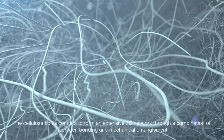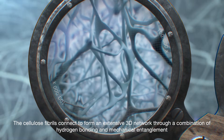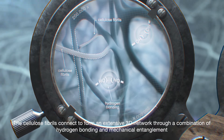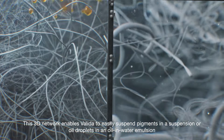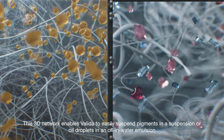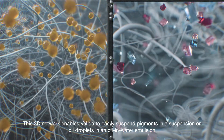Suspended in water, the cellulose fibrils connect to form an extensive 3D network through a combination of hydrogen bonding and mechanical entanglement. This 3D network enables Valida to easily suspend pigments in a suspension or oil droplets in an oil-in-water emulsion.